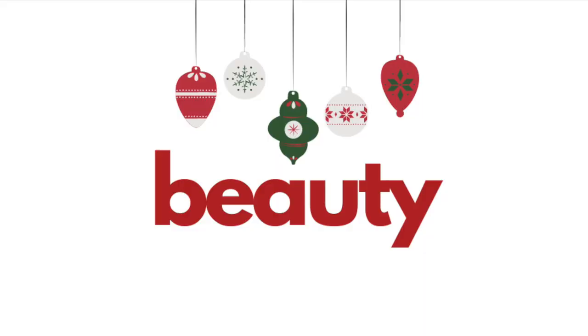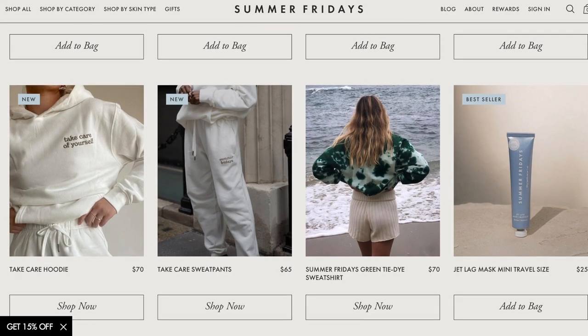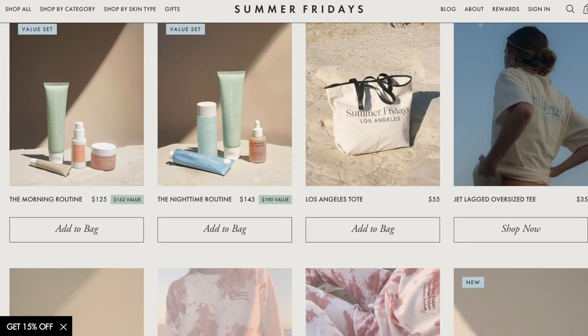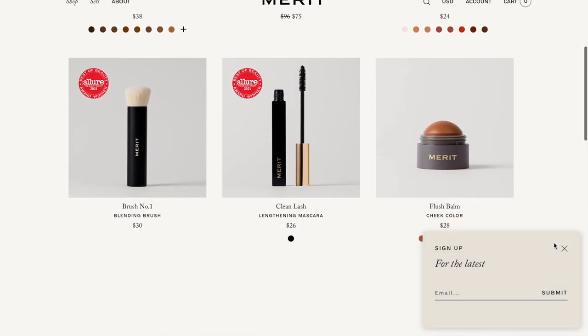The next section is beauty. I recently found out about this brand called Summer Fridays, which is a sustainable beauty line — they have skincare and creams and stuff and they also have gift sets, so something from there would be really nice. Also Merit is a beauty brand — they have makeup and their cheek color looks really pretty, and their lip oil too.